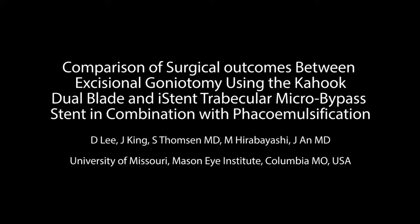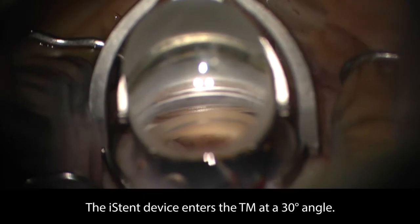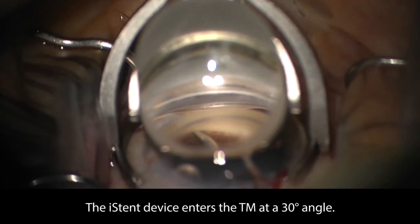The KDB Dual Blade Goniotomy and the iStent are the two Schlemm's canal microinvasive glaucoma surgeries designed to bypass the trabecular meshwork. We aim to compare the efficacy and safety of the two procedures combined with phacoemulsification at six-month post-op.